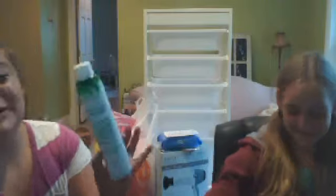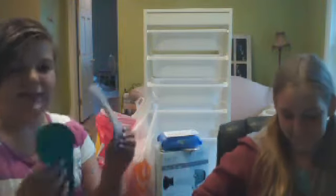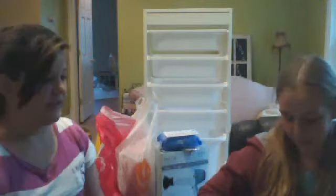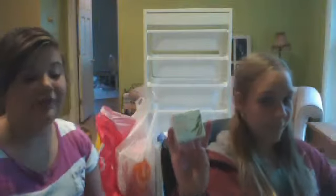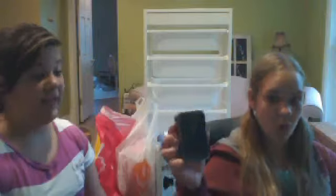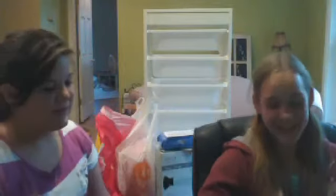She got some Not Your Mother's Clean Freak dry shampoo and Not Your Mother's texturizing sea salt spray. Then some Very Botanics powder of the plants facial cream — it's very moisturizing. And African black soap for her face, which is supposed to be very good.